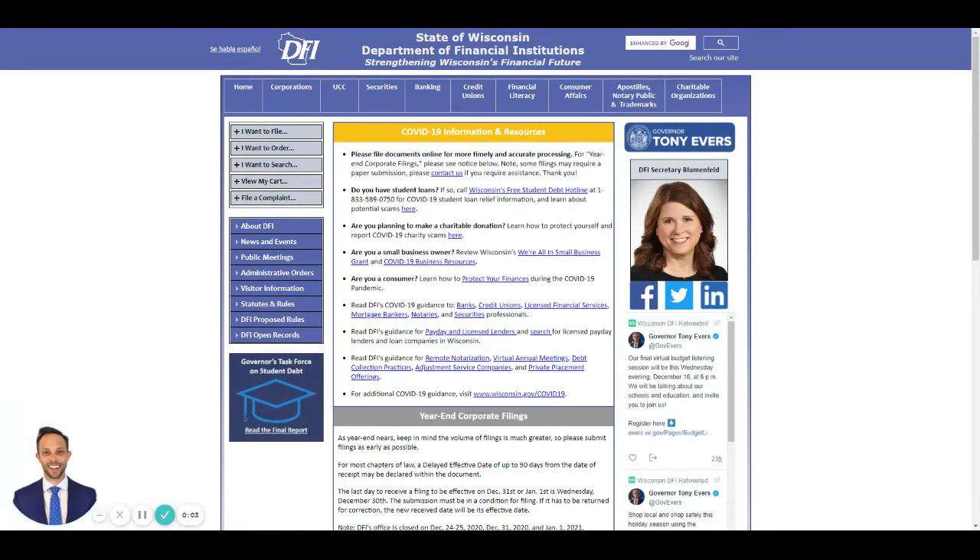Hello and welcome. I'm attorney Thomas Burton and today I'm going to show you how to see if your LLC name is available. An LLC, also known as a Limited Liability Company, is a great entity for many business owners forming a small business in their state. I'm an estate planning and business attorney licensed in Wisconsin, so I'm going to show you the process in Wisconsin, but there is a similar process in almost all 50 states to search if a name is available before you file your application to form your LLC.